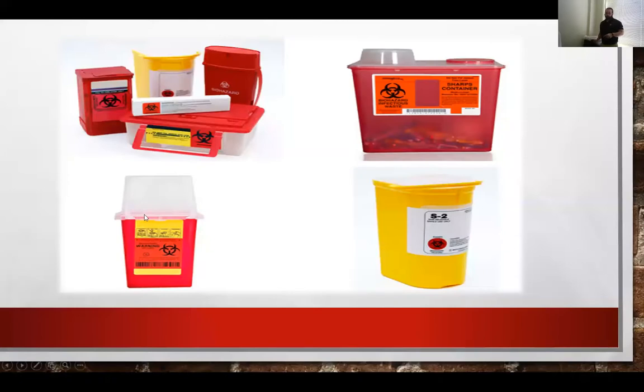I'm going to show you some pictures of sharps containers that can be used. Here's a variety of different ones, depending on the severity of your work site. I recommend always having a sharps container in the construction field, because you don't know what you might find. I also recommend always having them on cleanup sites when you're doing volunteer work, litter abatement, or debris removal — always have some type of sharps container.